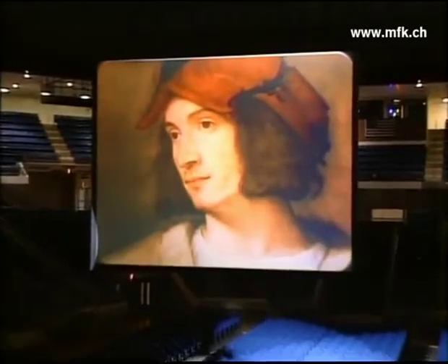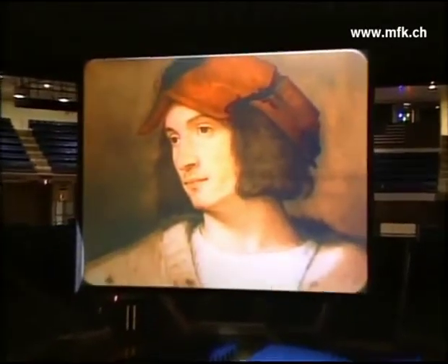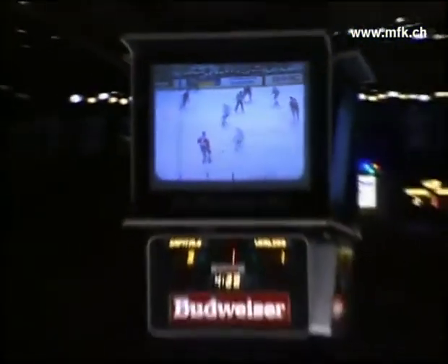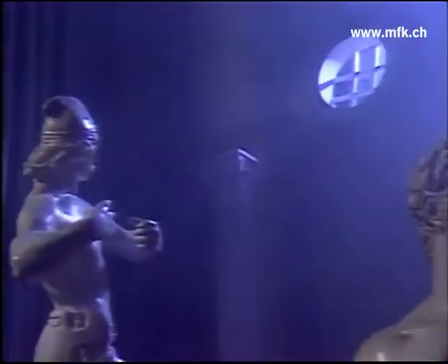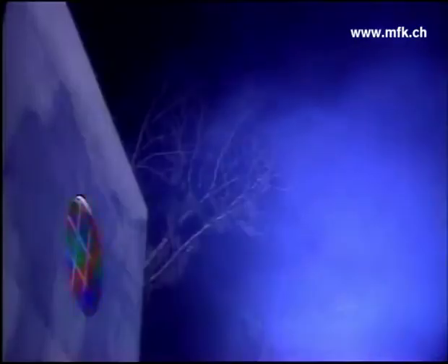When a presentation must be brilliant. When ideas must be shown with clarity. When every seat must have the heart-pounding excitement of a front-row seat. There is only one image-bearer. Eidophore.